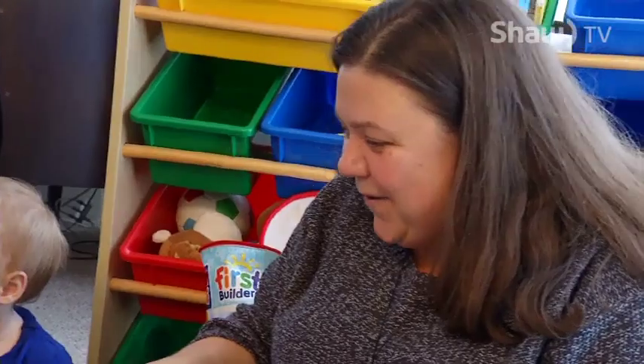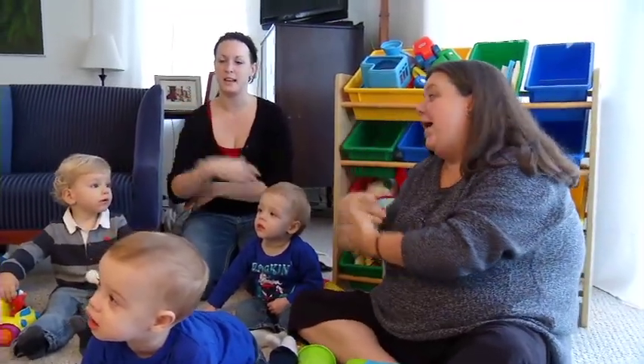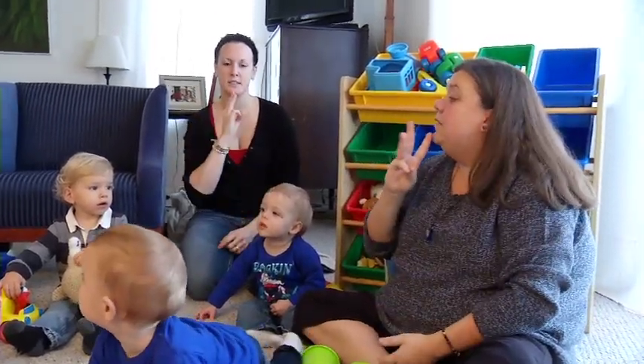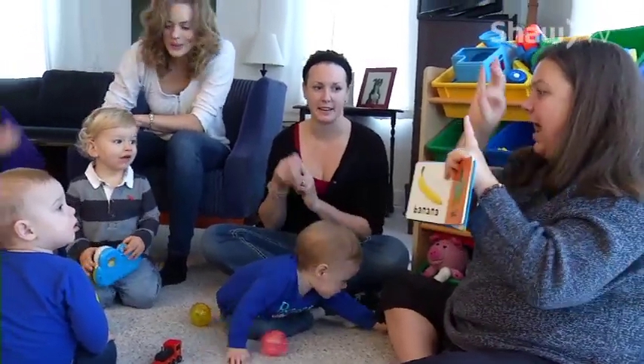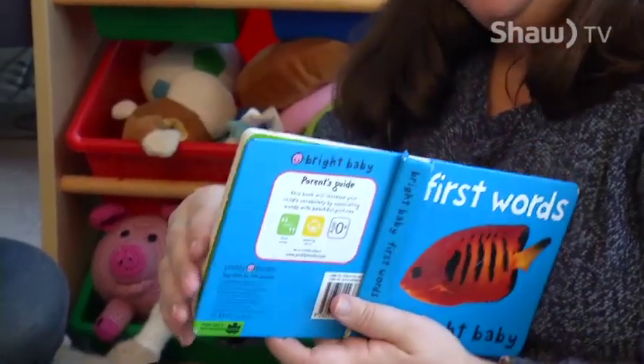Although baby sign is becoming increasingly popular, Rachel says some parents have concerns it will discourage their child from speaking. Quite a few years ago, speech language pathologists would recommend that people shouldn't use sign language instead of language, which she completely agrees with. But what they do with baby sign is always say the word they're signing. They use vocal intonation, inflection — they'll draw the word out so the baby hears the sound.